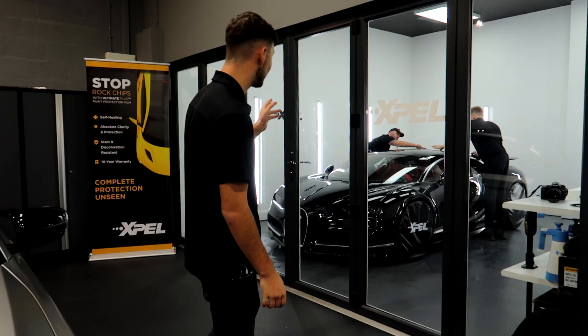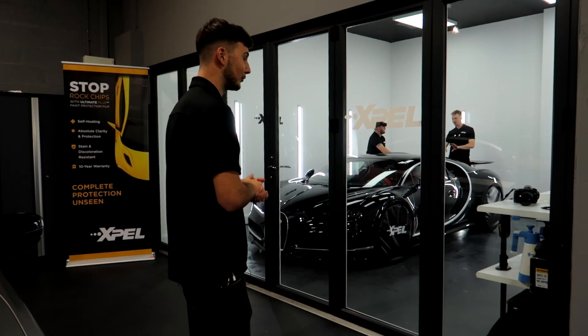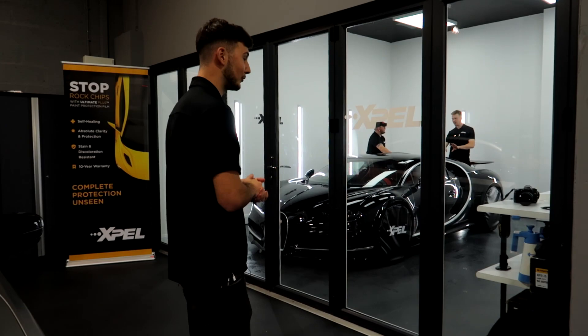We have a two-part video coming out on this — the polishing process and the PPF process. About the swirl marks and holograms, Jord and Connor worked their magic. And right now as we speak, Brad and Harry are doing their bit to make this car absolutely top-notch. With this car we have filmed from start to finish. Make sure you subscribe and turn the notification bell on so you do not miss those videos.